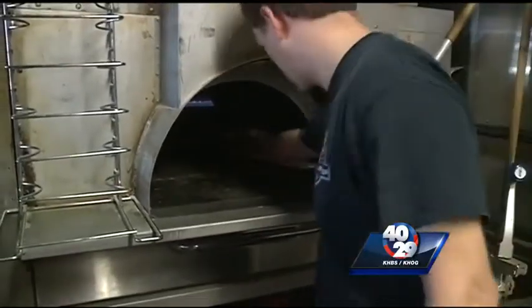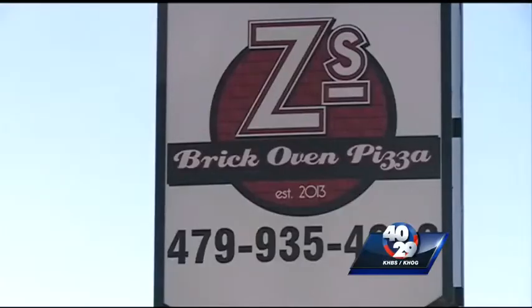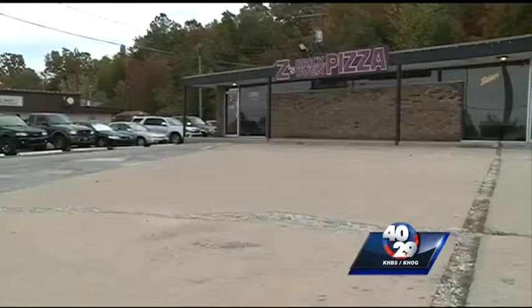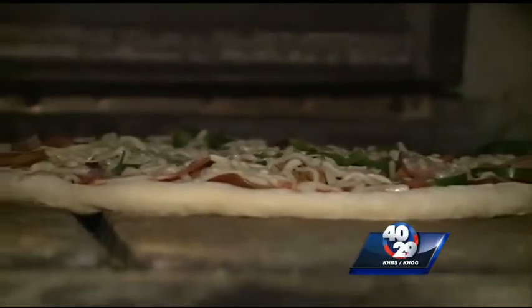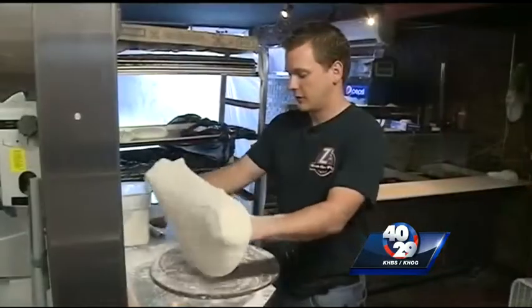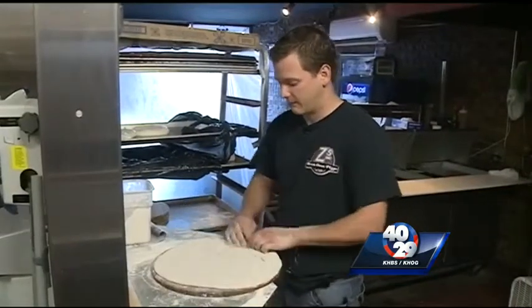They throw it right on the stones to cook. The best seller at Z's Brick Oven Pizza is loaded with different types of pork products, says owner Jared Lowry. It's got pepperoni, bacon, two types of sausages, Canadian bacon, and then topped off with a little bit of green pepper — all on top of a hand-tossed style crust.